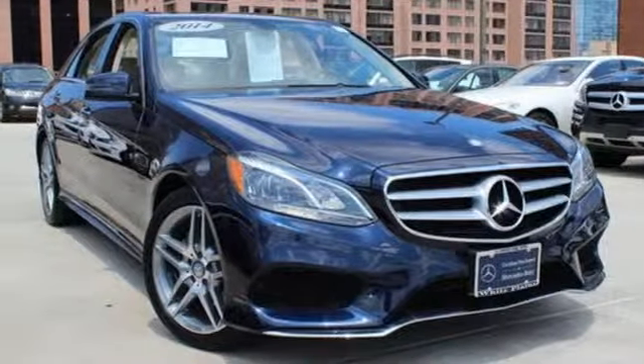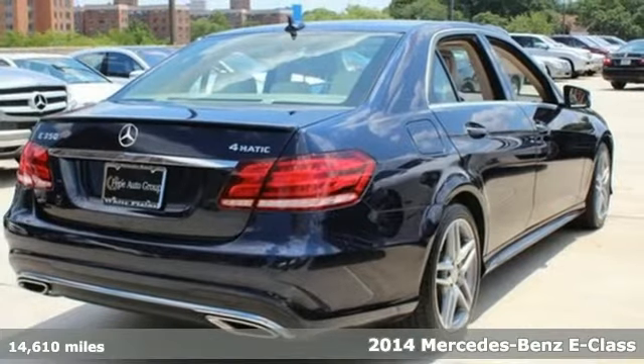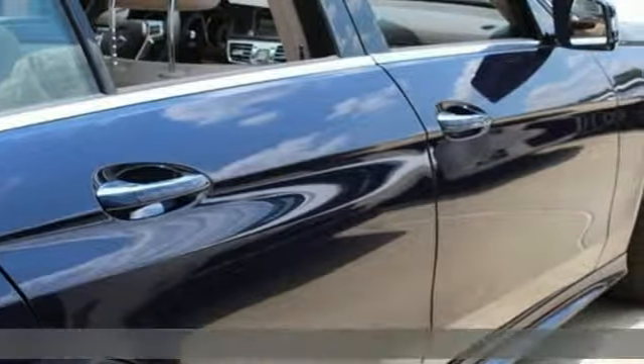It's a 2014 Mercedes-Benz E350. Its design is cleaner and richer than in past years. The appearance will catch your eye, and its many features will draw you in.